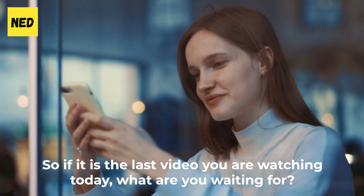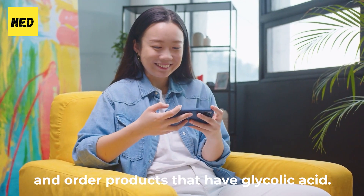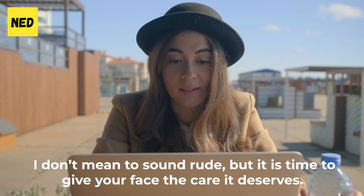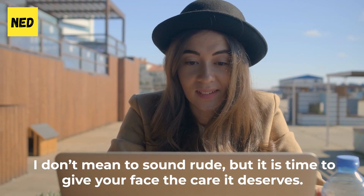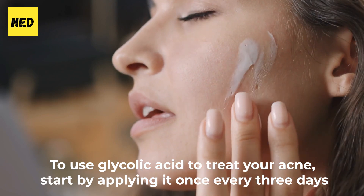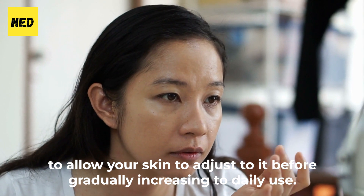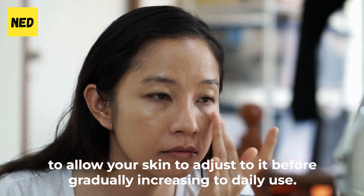If this is the last video you are watching today, what are you waiting for? Order products that have glycolic acid — it is time to give your face the care it deserves. To use glycolic acid to treat your acne, start by applying it once every three days to allow your skin to adjust before gradually increasing to daily use.